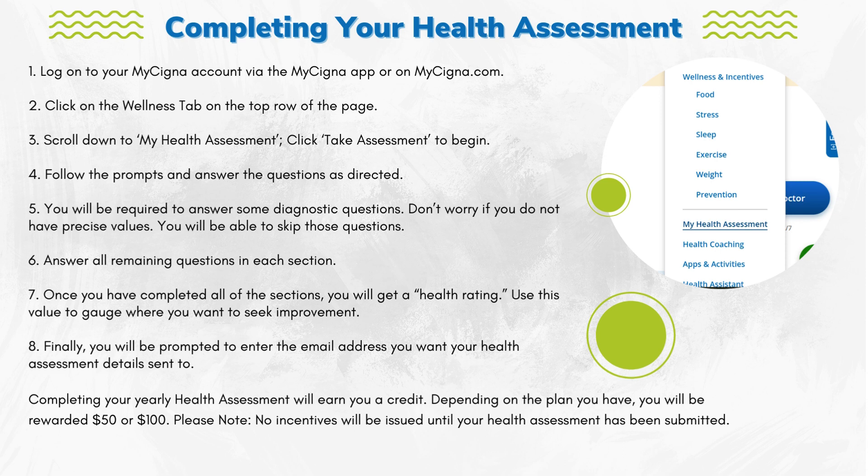Step 1: Log on to your MyCigna account via the MyCigna app or MyCigna.com. Step 2: Click on the Wellness tab on the top row of the page.